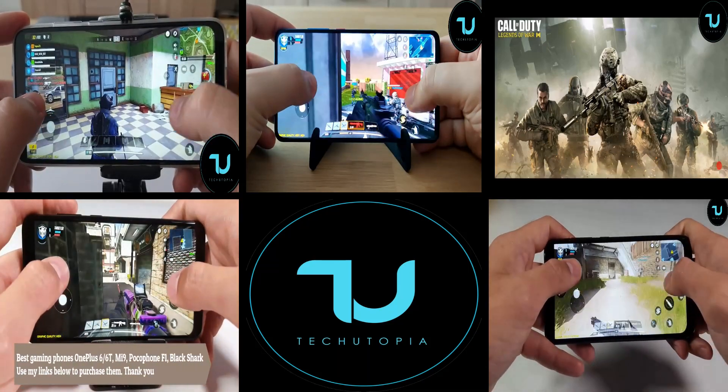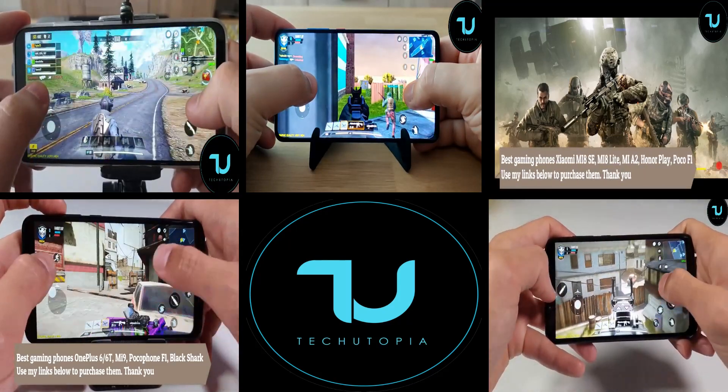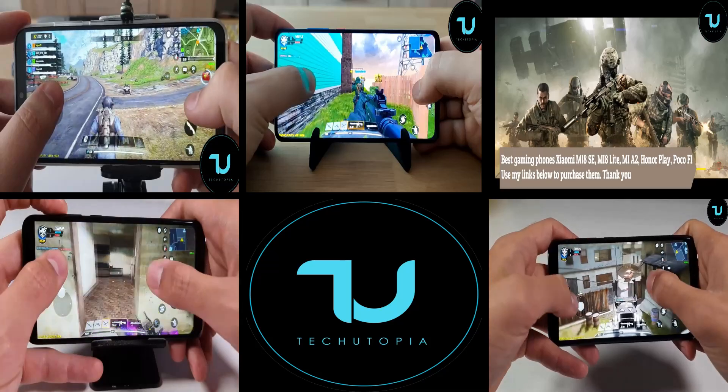One of the best buys is the Honor 9X. It features the Kirin 810 processor and is under 250 dollars — a must-have. You can buy it on Banggood or GearBest; the links will be in the description, and that's the best way to support the channel.